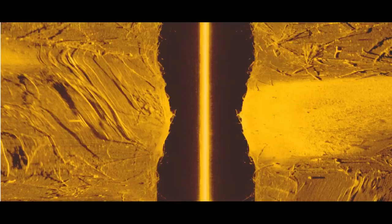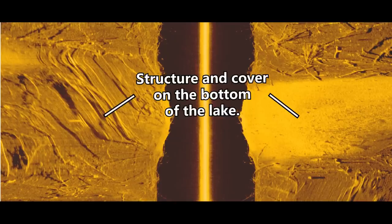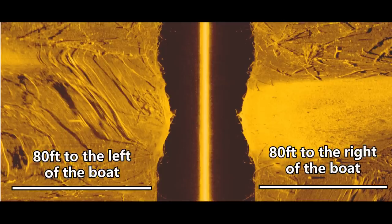Everything below that is actually what we've scanned or driven over. Next to that bright line in the center of the screen, you're going to see some black space — that's actually the water between the boat and the bottom of the lake. So if you see anything in that black area, that's normally going to be fish or maybe floating debris that's not on the bottom. Everything else to the left and right of that black space is what's on the bottom, and it scans out as far as you set the beam — 30 feet, 60 feet, even 100 feet on each side.